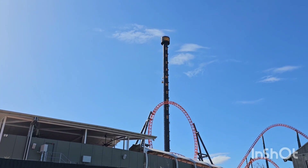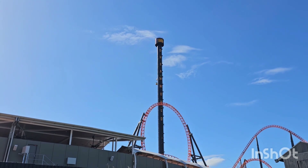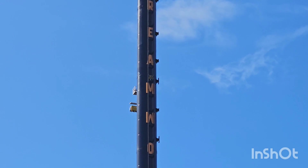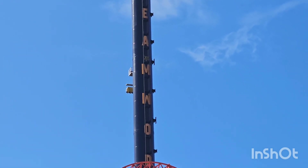The Dreamworld tower is looking good from out here. All the lettering is on there, and you can see they've got one of the giant drop gondolas about halfway up. I heard they've been looking at starting to get that tested earlier in the week as well, so let's go and check that out.